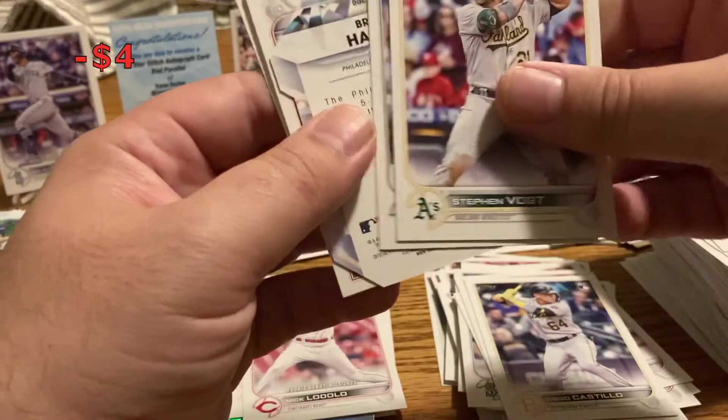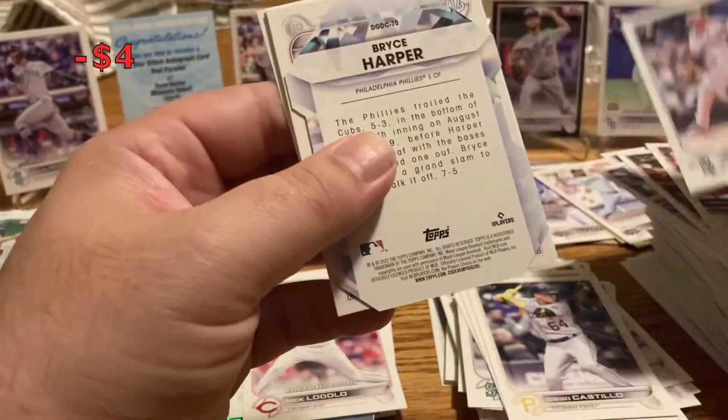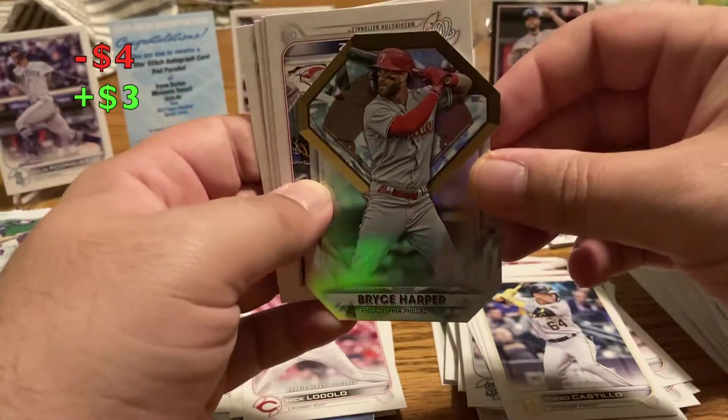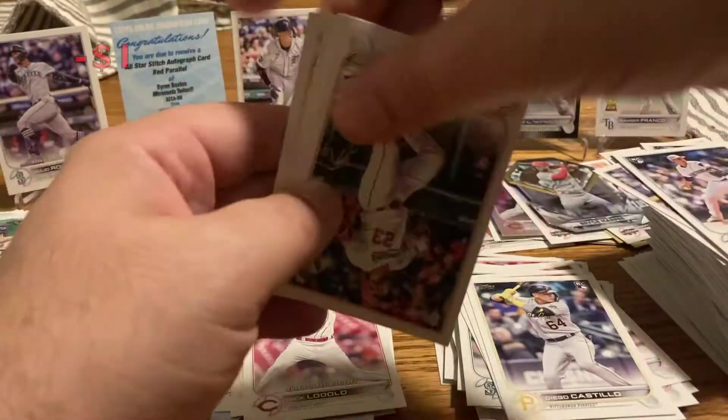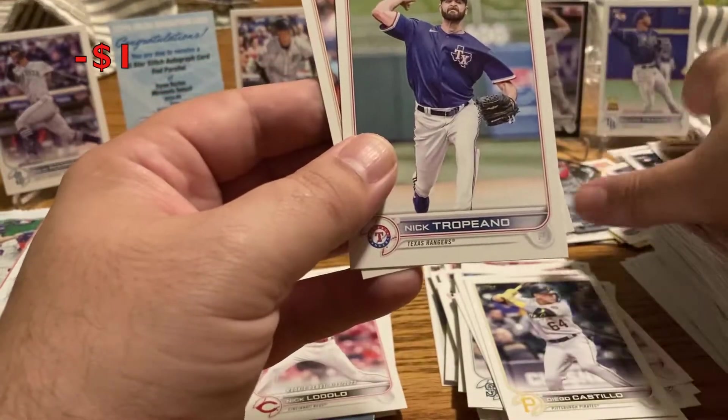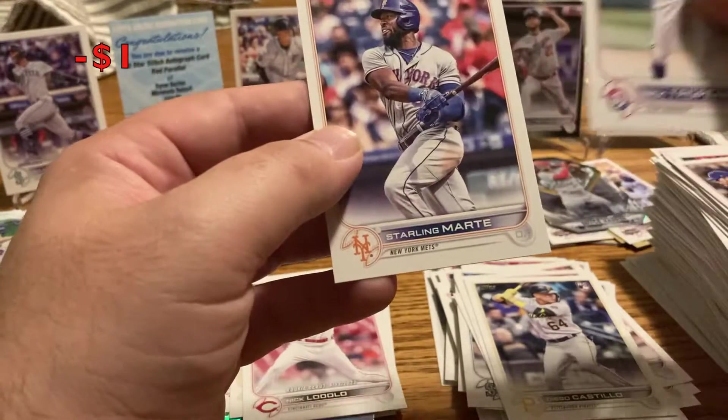Terpia, Steven Vogt. George Kirby, Bryce Harper die cut — that looks really sweet, nice insert there. He's playing right now in game two. Nelson Cruz, Craig Kimbrell — who's been terrible. Nick Tropeano, and Starling Marte.